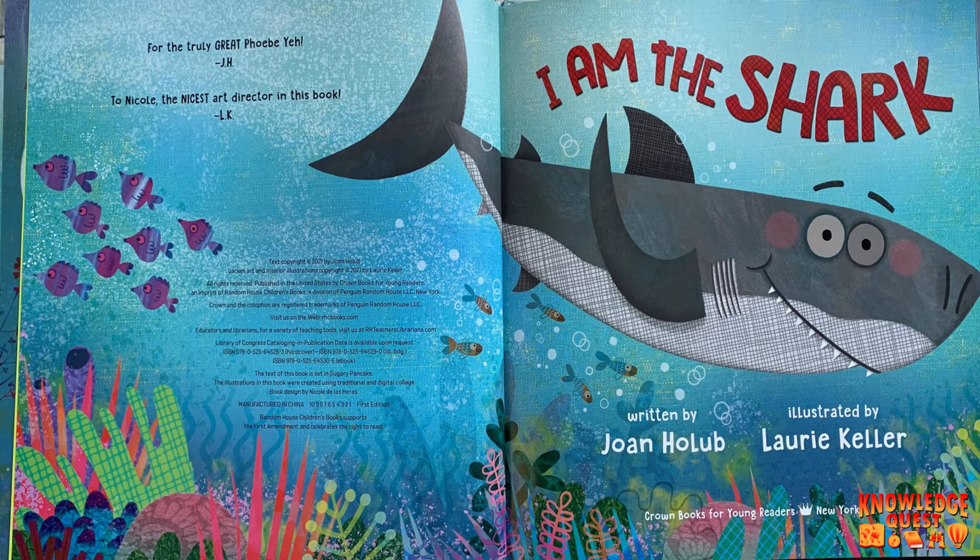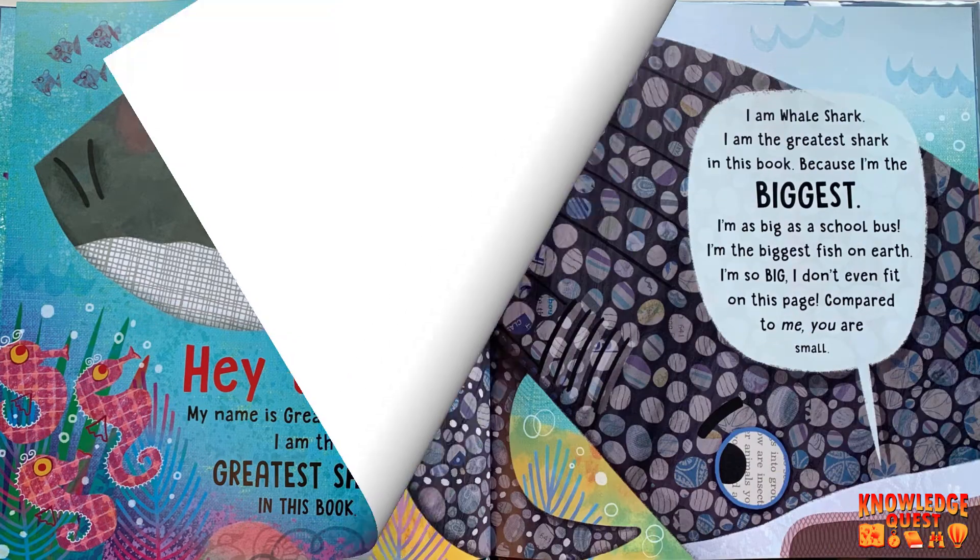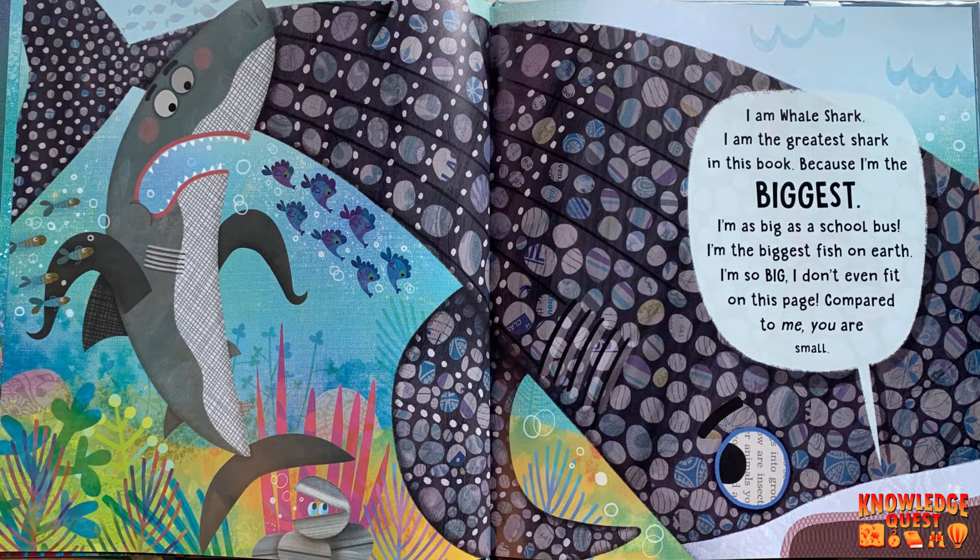Today we're going to be reading "I Am the Shark," written by Joan Hullum. Hey there! My name is Great White Shark. I am the greatest shark in this book. No you're not. I'm the Whale Shark. I am the greatest shark in this book because I'm the biggest.